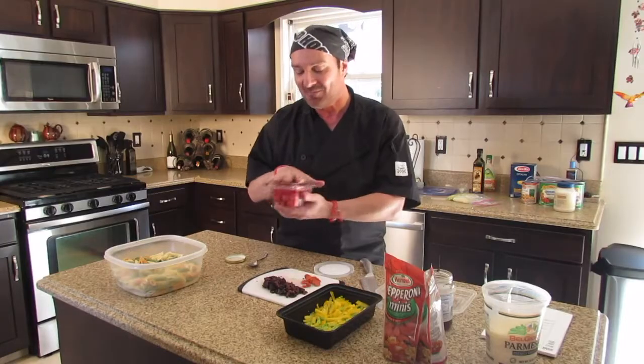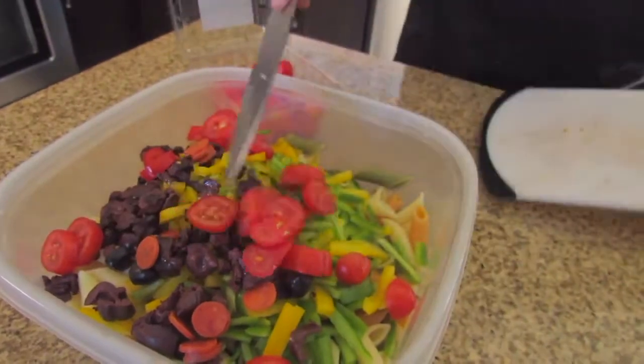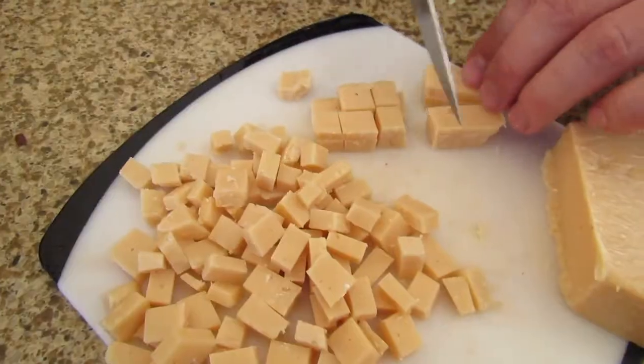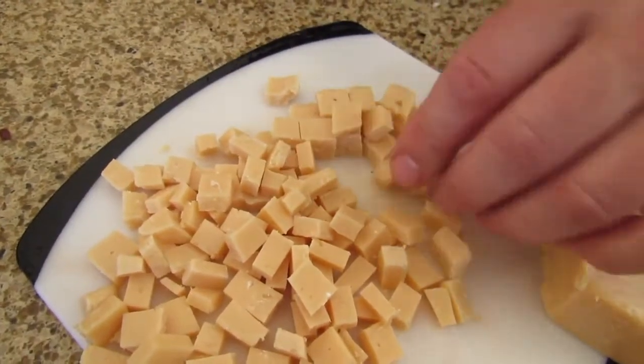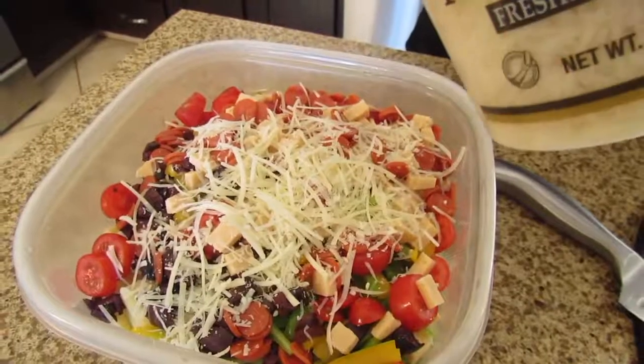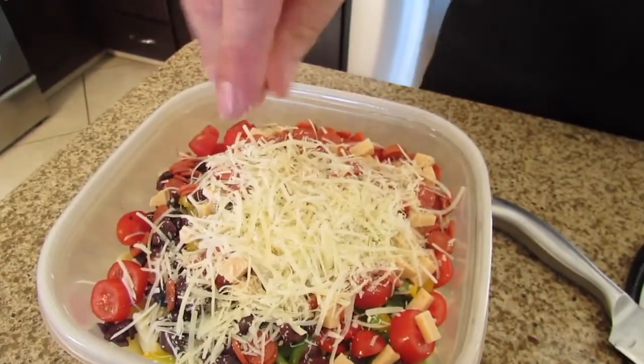Get the cherry tomatoes, and that'll give it some color and nice flavor as well. We'll also use some cheese — I use two cheeses. I like to use Asiago; I'll crumble it up and get a nice crumble going throughout. And then I'll finish it with some shredded parmesan, which gives it a nice little texture.